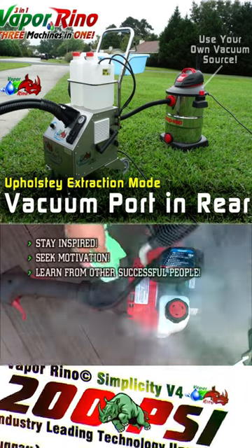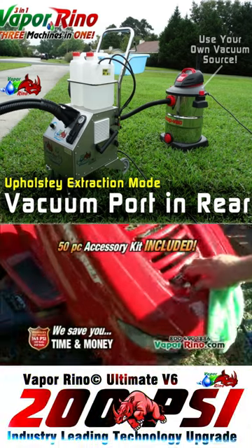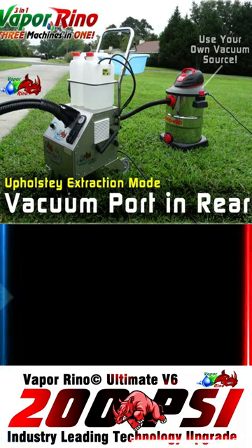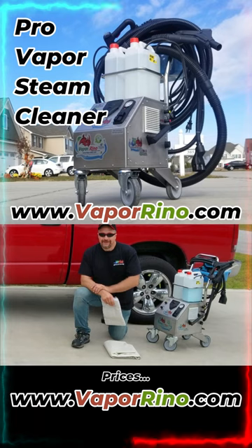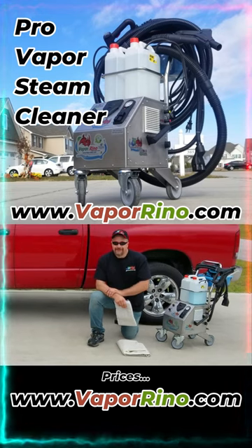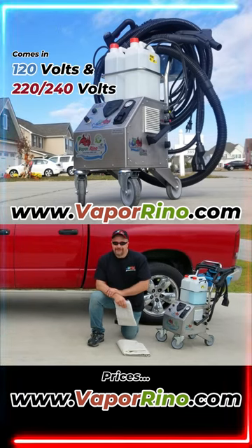Imagine one machine that can clean the entire car exterior with less than two gallons of water. Imagine a technology that allows you the option of 100% chemical-free cleaning for your health, or with the push of a button, you can inject your favorite cleaning product on demand. The choice is yours.